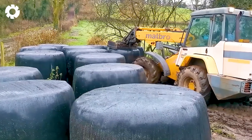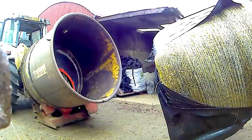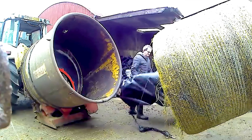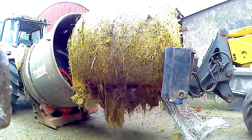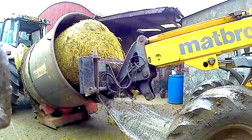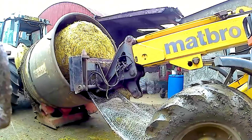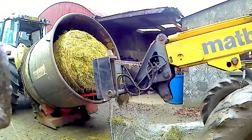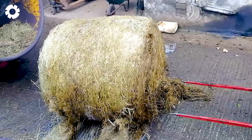It's amazing to use the Matbro TR-200 to move hay bales into the Teagle Tomahawk 4040 combined with the MF 6170 for feeding dairy cows throughout the day. The powerful engine and specialized design help optimize the process, saving time and improving efficiency in livestock farming.